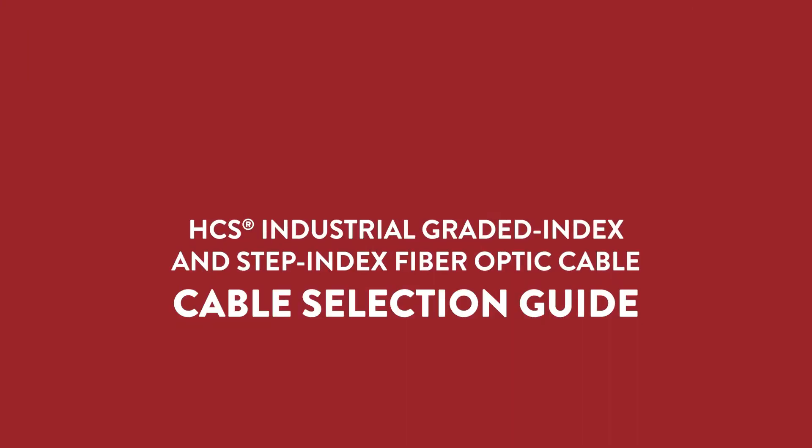Hi, my name is Pete Suttmeyer with OFS Specialty Photonics Division in Avon, Connecticut. Here's what's new in my world. I'm here to talk to you about our newly released Cable Selection Guide for Industrial Cables that is available to you online.